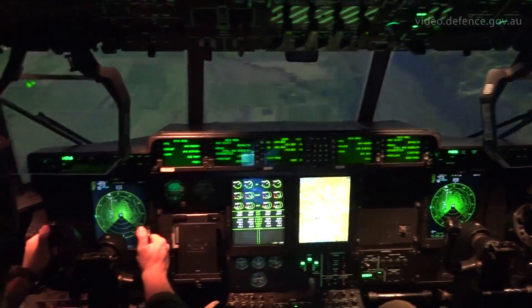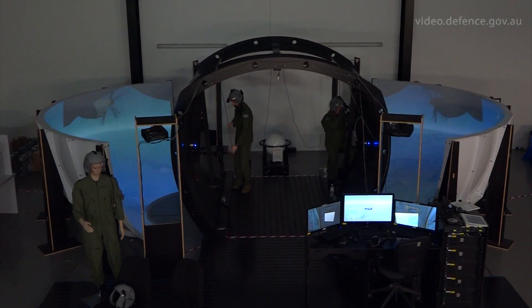Coalition Virtual Flag is a virtual exercise hosted by the United States Air Force out of New Mexico. It involves participation from Australia, Canada, the UK and the United States Air Force.